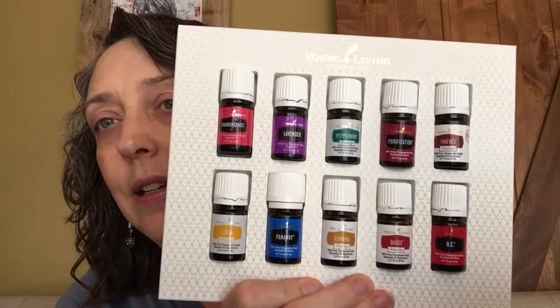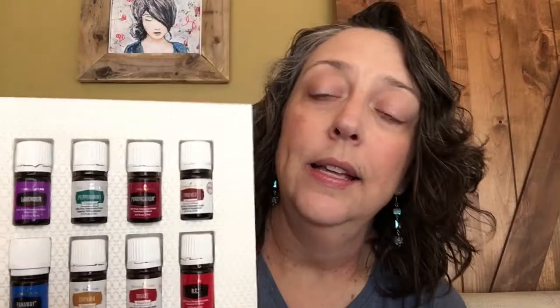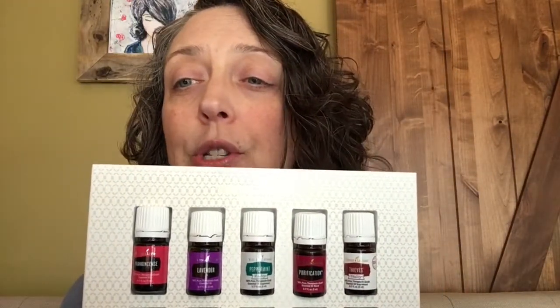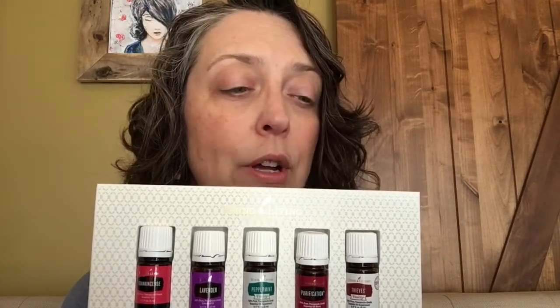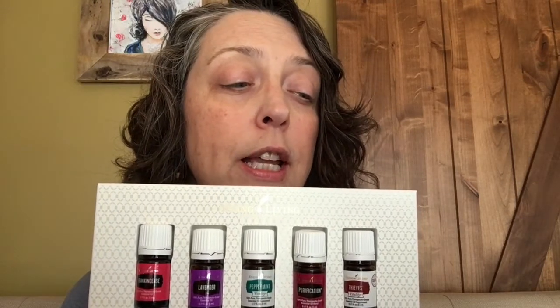Let me talk to you about the oils in the kit and show you the panel of oils. First is frankincense — it's one of our top skin oils. It helps smooth the appearance of your skin and it's a key ingredient in Young Living's Brain Power Essential Oil Blend. You can diffuse it during prayer time to help with grounding and purpose.